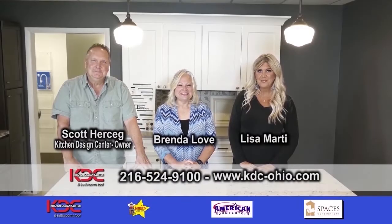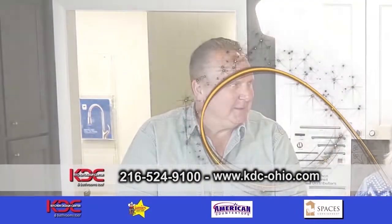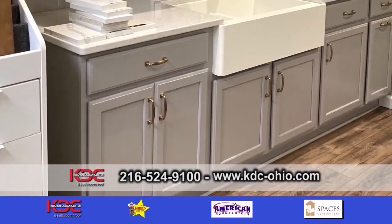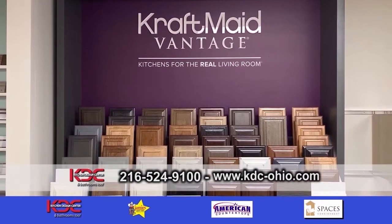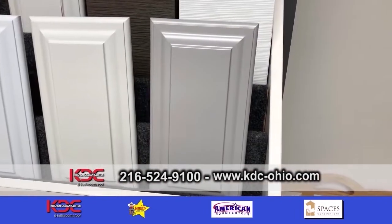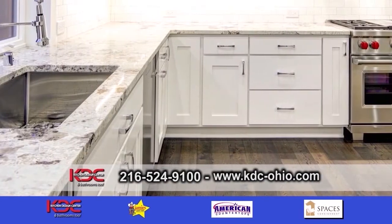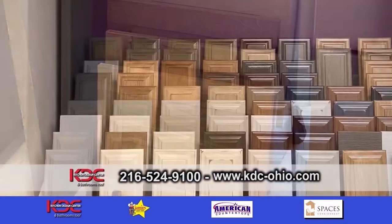We're at Kitchen Design Center. I'm with Scott and Lisa. Scott, you have some trends to talk about from a very reputable source. Yeah, from my mainline Craft Made cabinetry. I was surprised they were leaning more toward gray sticking around. They say white is always going to be there, but it's going to be more of an accent now. They'll be accenting colors for the island, maybe lowers and uppers — either wood grains or different paint colors.